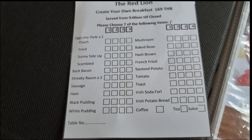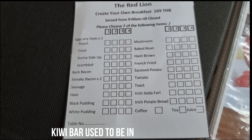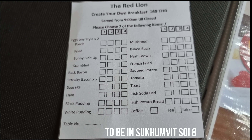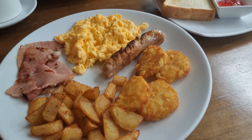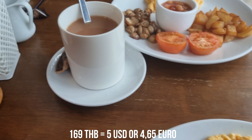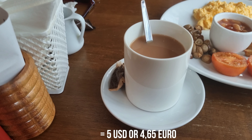We had this before at the Kiwi Bar, but the Kiwi Bar is closed and now they have it here — I guess it's the same owner. So our breakfast just arrived, and you get a set like this for 169 baht. I think it's a great deal.